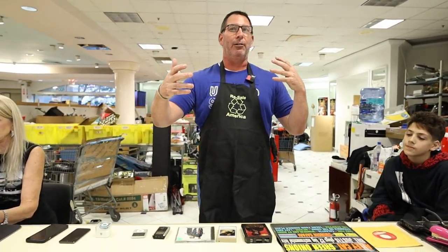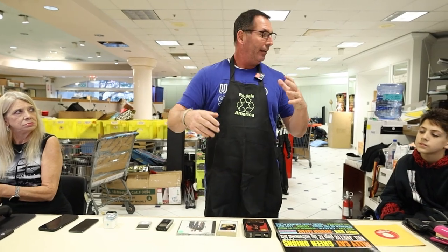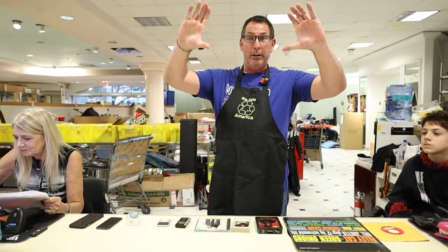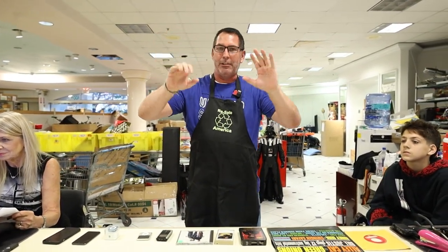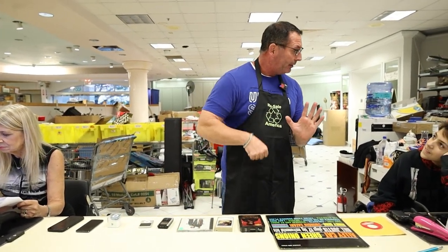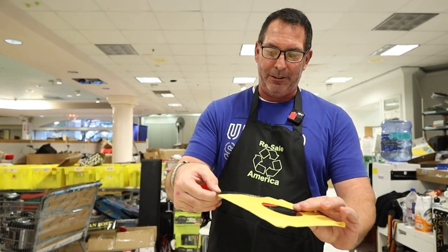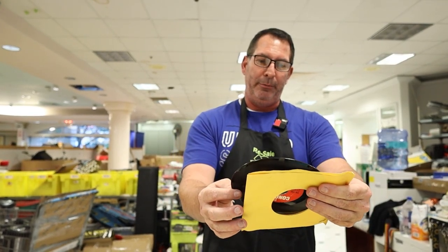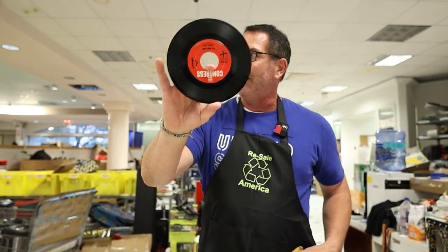Think about when the record player was first created. They made what's called the crank phonograph — the RCA one with the horn, like the RCA logo with the horn and the dog listening. They came out with those crank ones first. I just watched 'It's a Wonderful Life,' and in that movie they cranked it up and played music. The crank phonograph.